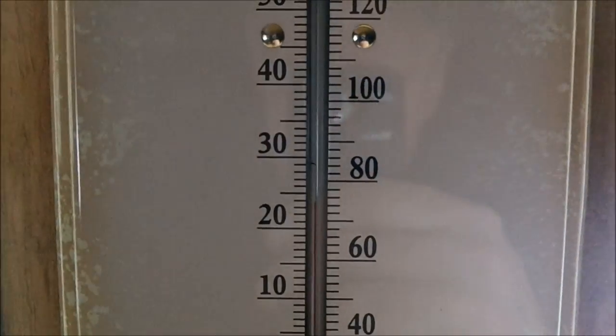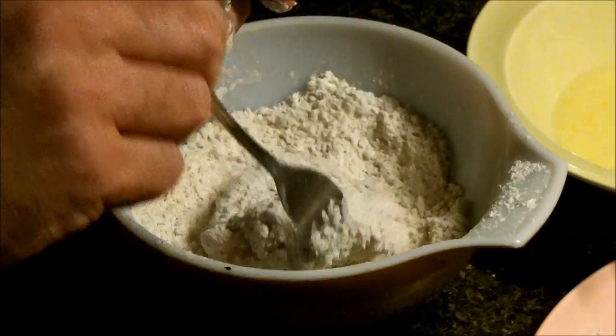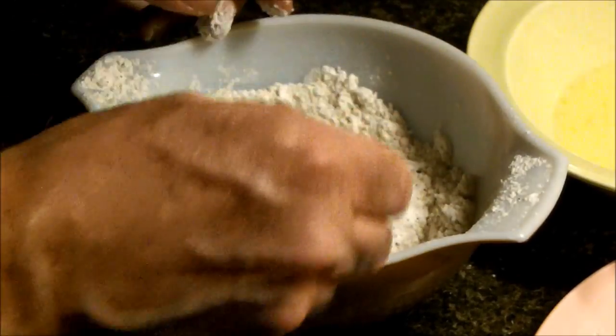Over here by the window it looks like it's 76 degrees — 76 in here with just a little piddly fire like that, you can't complain about that. The building is really coming together and I'm pretty excited about it. I'm really anxious to get a project going now.